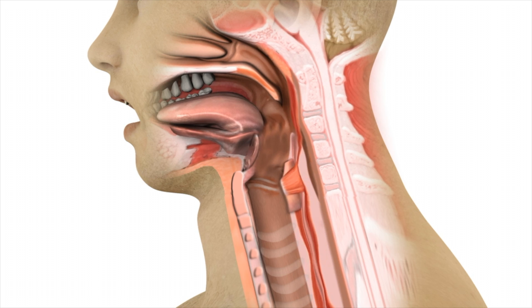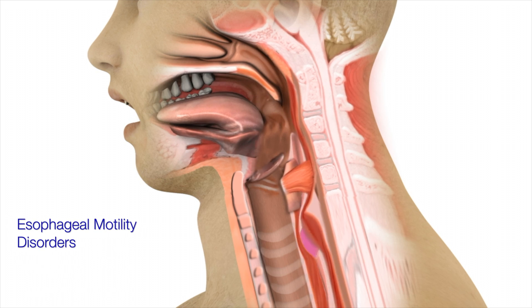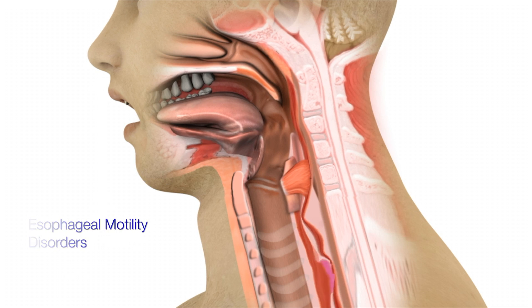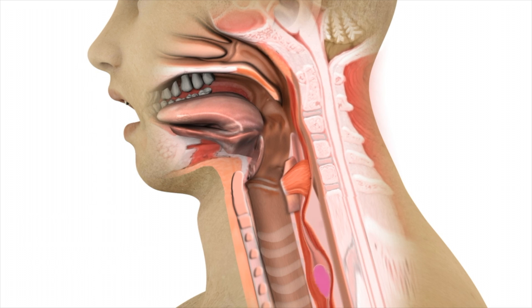Of course, it's not just the cricopharyngeus muscle that may not work properly, but also the esophageal muscles. Instead of a smooth, wave-like contraction and relaxation to propel food consistently downward, it may be uncoordinated or even absent, causing solid foods to move up and down with even some hesitations.